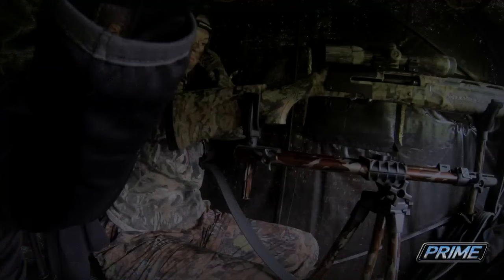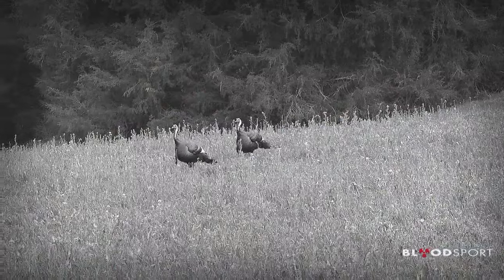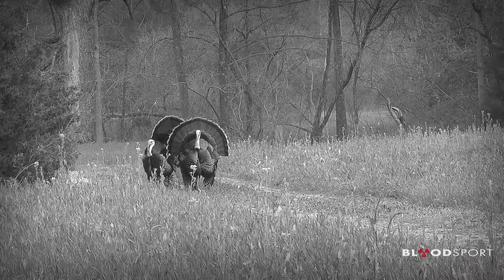The next morning would be Raleigh's turn to go hunting with Dad. I opted to return to the same blind, as there were clearly multiple mature toms in the area and they hadn't paid any attention to the blind.